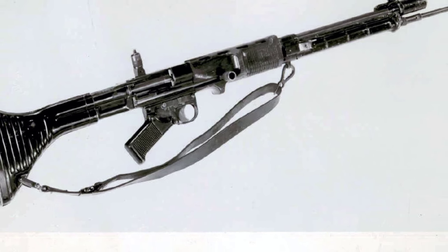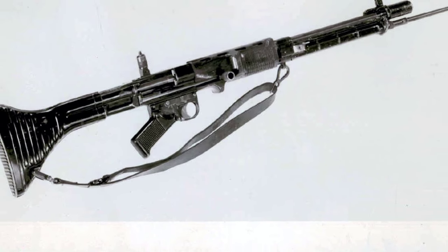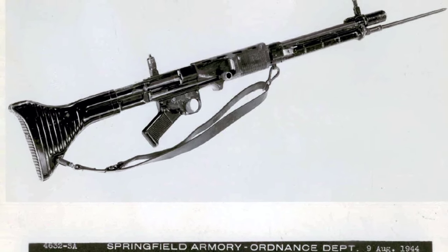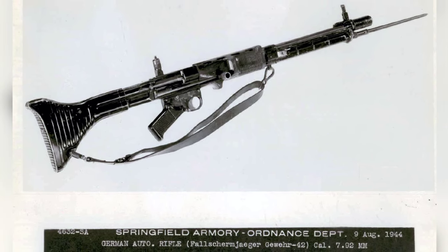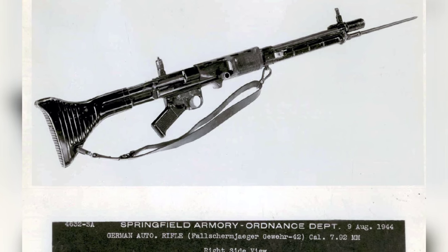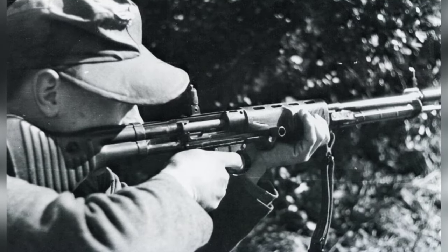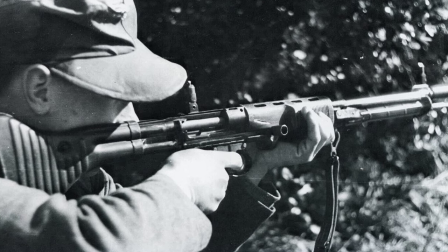The Fallschirmjäger pushed for a modern small arms design that could meet a wide range of battlefield needs. A program begun in 1940 was rapidly accelerated by the summer of 1941. German paratroops were under Luftwaffe control, and thus the requirement for a new rifle was specific to the German air force. With the extreme losses suffered among the Fallschirmjäger during the Crete operation, Hitler abandoned plans for major airborne operations and concluded there was no need for the new rifle.